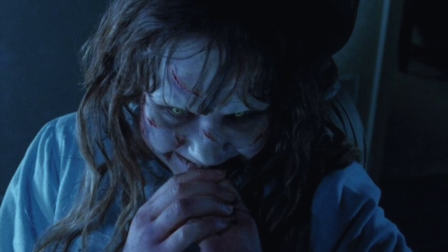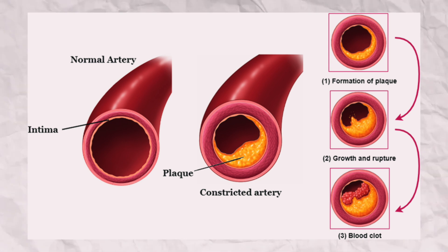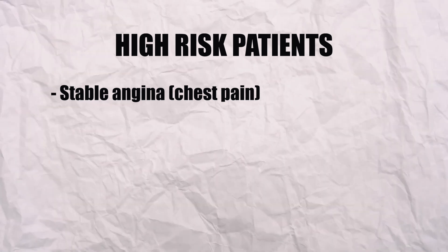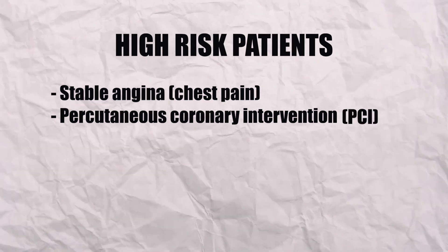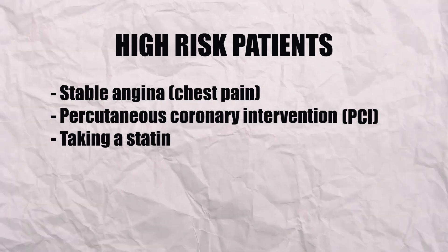A new study came out showing that a certain kind of exercise called high-intensity interval training can reduce plaque in arteries in high-risk cardiovascular disease patients. High-risk cardiovascular disease patients in this study means patients that have stable angina, which is chest pain, undergoing percutaneous coronary intervention — referred to as PCI — which is when they blow up a tiny balloon in your body to open up the arteries. All the patients also had to be on a statin, so this is not your ordinary person with high cholesterol. This is someone that has a very high risk of a cardiovascular disease event.